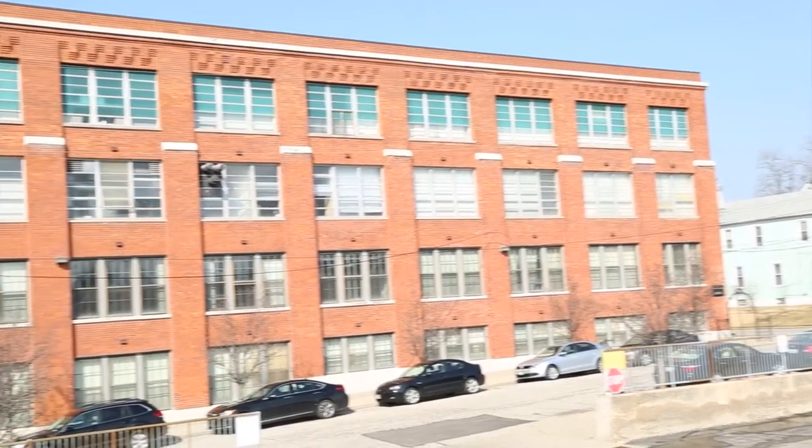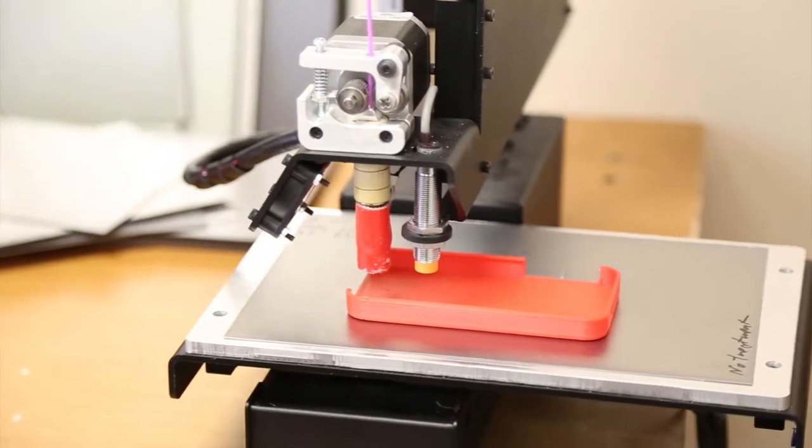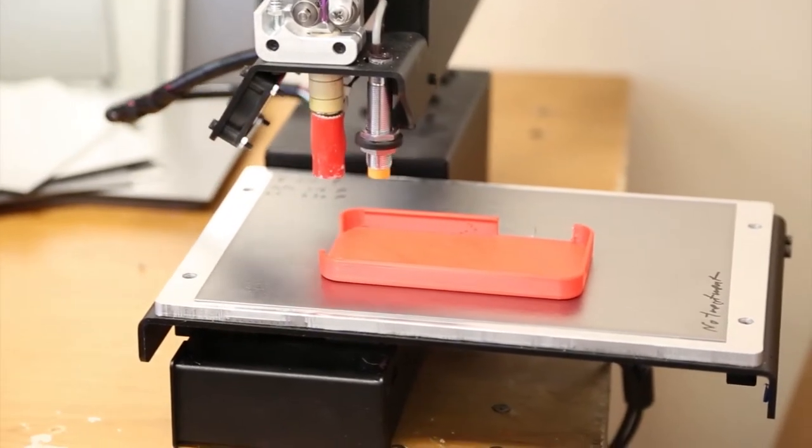HCDC is a full-service business incubator. I think our size — we're 72,000 square feet of space with a nice variety and diversity of clients. We really focus on companies that build a product.